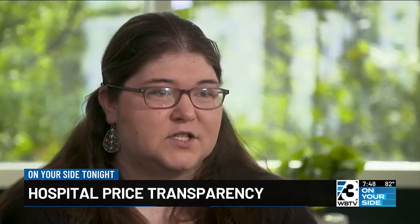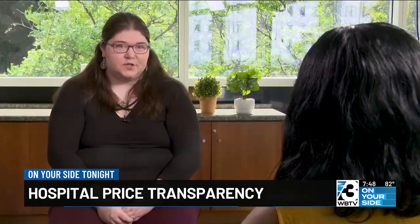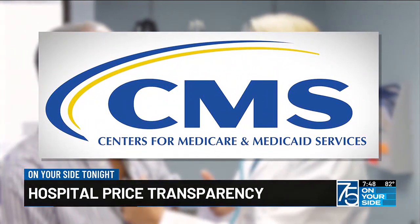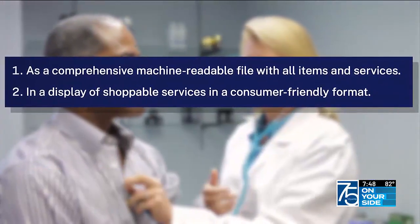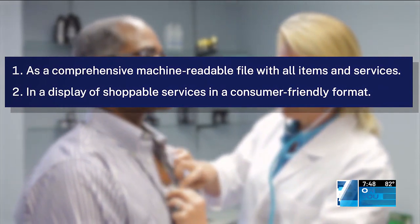Patients as consumers have a lot of power over purse strings — the power to decide where to spend their health care dollars — but they can't do that if they don't know the price. Since 2021, federal rules from the Centers for Medicare and Medicaid Services, or CMS, require hospitals to make their prices public in two ways: in a machine-readable file for researchers and in a consumer-friendly format as a price estimator.